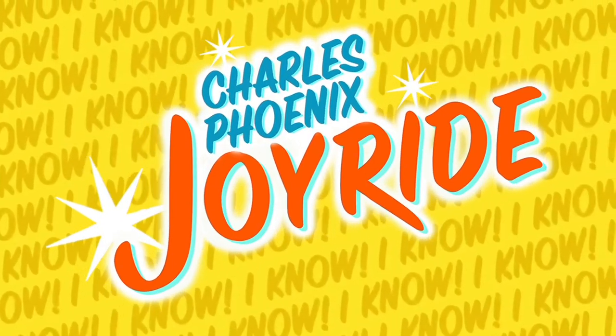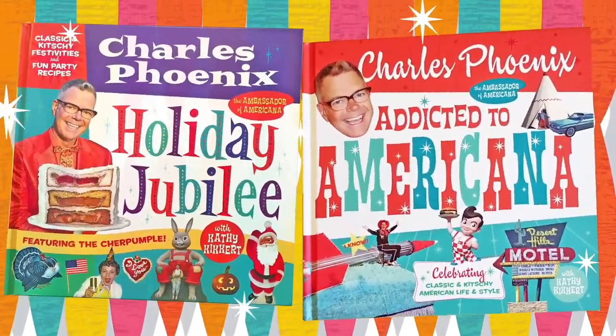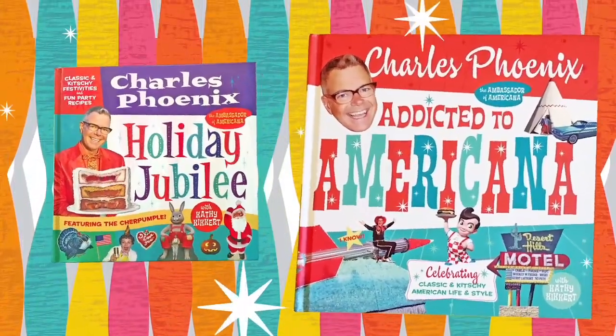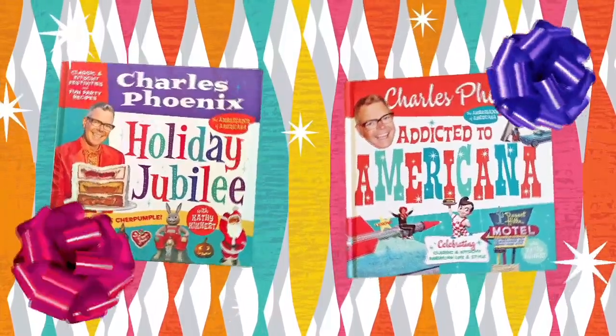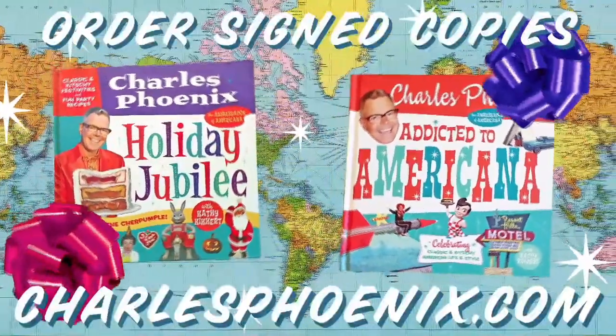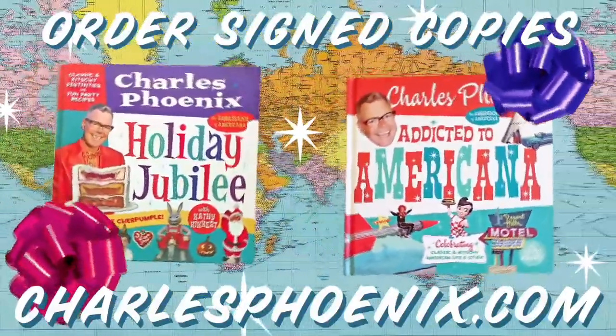Joyride has been brought to you by Holiday Jubilee and Addicted to Americana. Colorful coffee table books make great gifts. Order your signed copies now at CharlesPhoenix.com. We ship world wide.